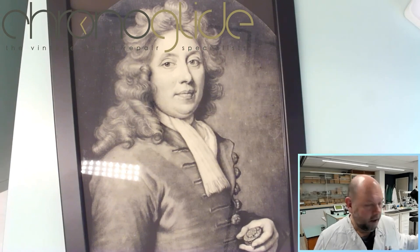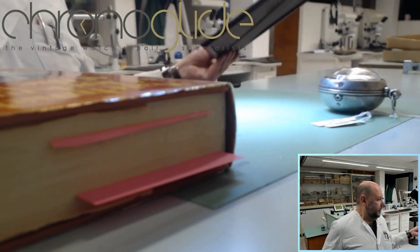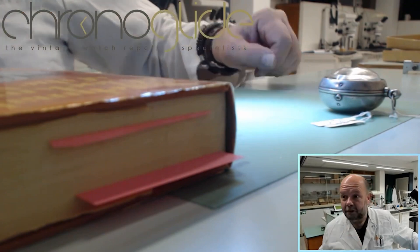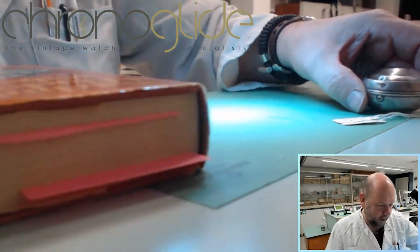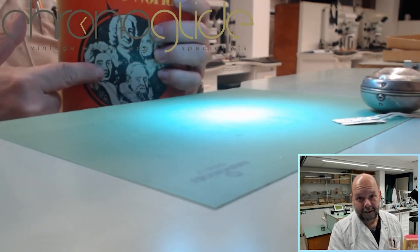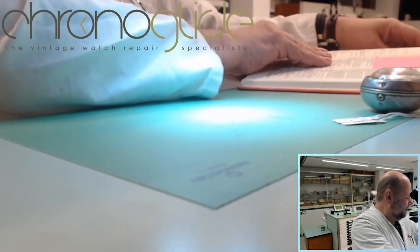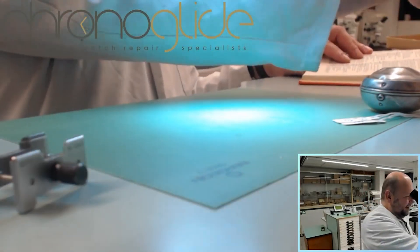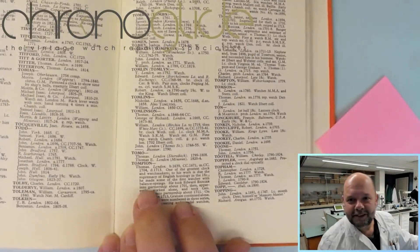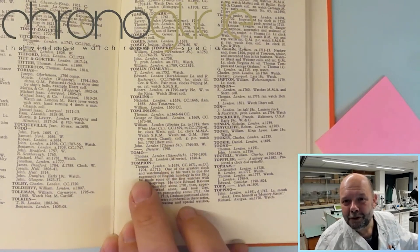It is insane that it is in a private collection — it should be in a museum, at least in Greenwich, because they have quite a bit of Tompion's work. Here it is, even on the cover of 'Watchmakers of the World.' It simply states: Thomas Tompian, 1639. Just imagine — 17th century, one of the greatest clock and watchmakers.